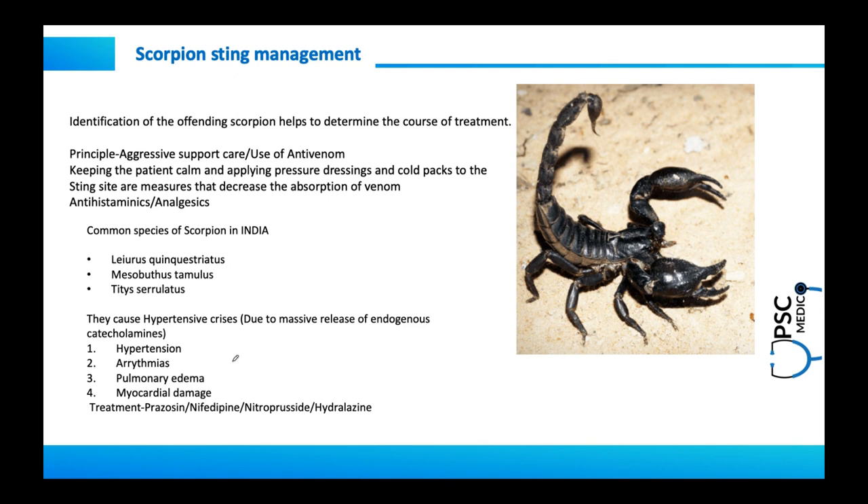Let us have a quick look into the management aspects of a scorpion sting. Scorpions are nocturnal feeders and most of them are non-poisonous, causing only pain at the site of the sting. Identifying whether it's poisonous or non-poisonous is the most important aspect of management. Identification of the species is also important, as some scorpions are neurotoxic while others primarily attack the cardiovascular system.